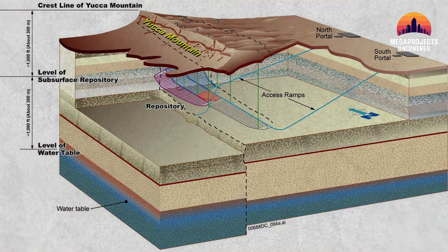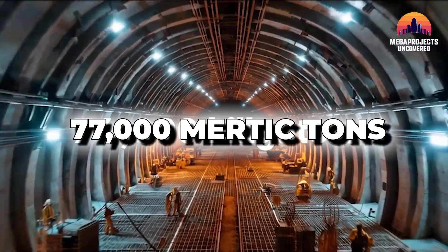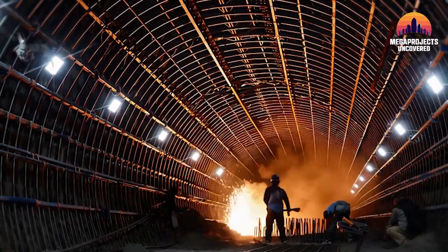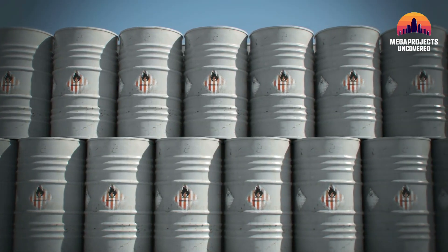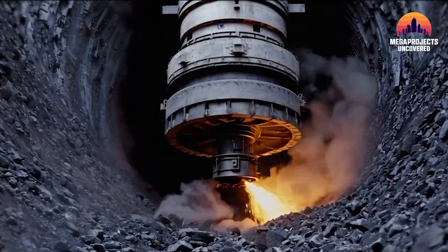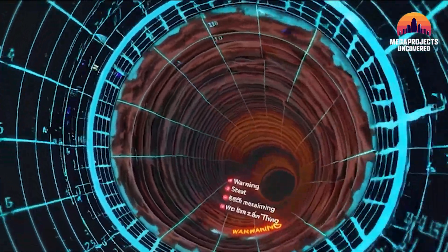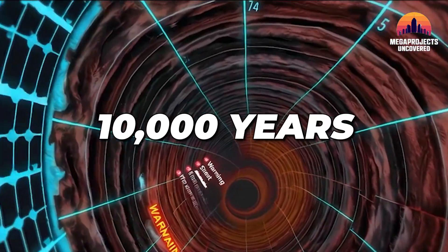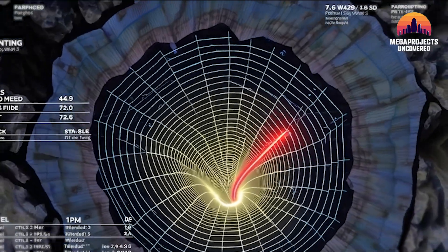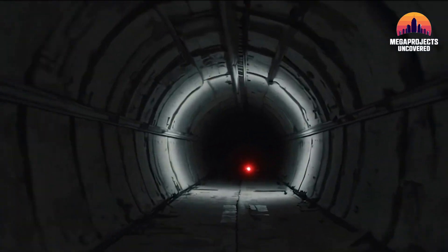The full design called for 64 kilometers of tunnel, carefully gridded and reinforced, to house more than 77,000 metric tons of high-level waste. Engineers didn't stop at concrete and steel — each canister would sit inside multi-layered containment systems: corrosion-resistant alloys, ceramic linings, steel and concrete overpacks. Sensors embedded in the mountain would track radiation, moisture, and temperature for 10,000 years, relaying telemetry data for centuries and measuring radiation flux, seepage rates, and temperature shifts across hundreds of control points.